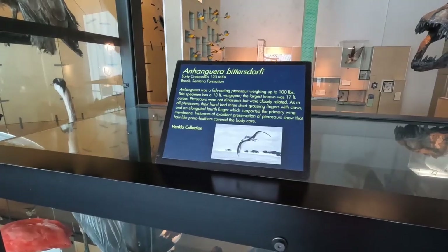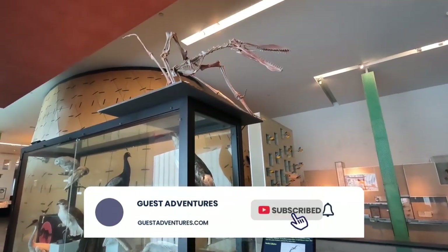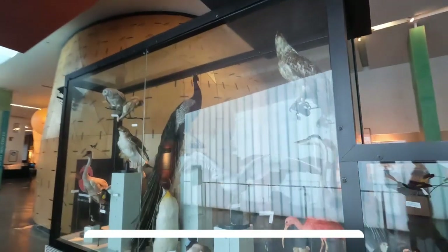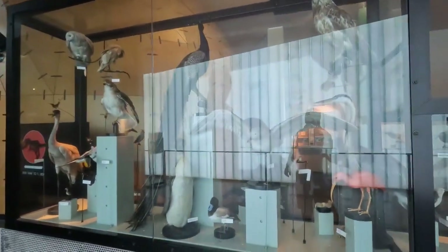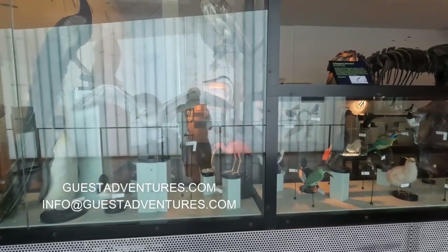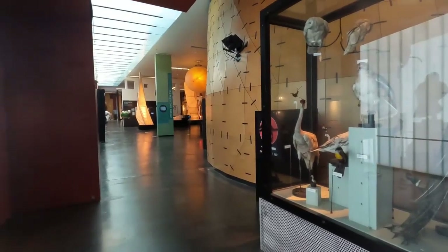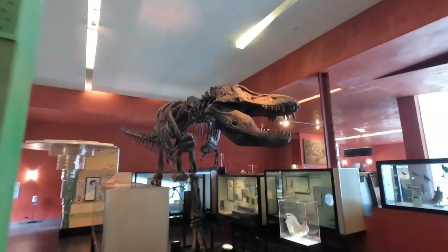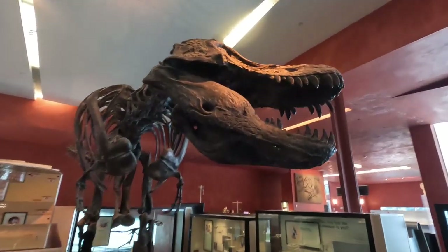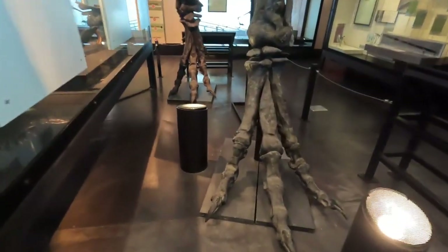And then we have that dinosaur right up there. Large bird displays — very cool. It's a very large museum. So you can see the T-Rex when you first walk in. It's quite large, with huge feet.